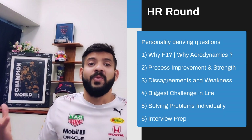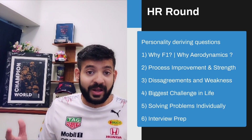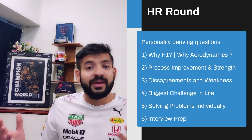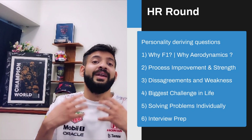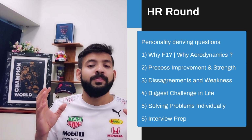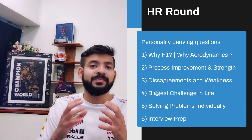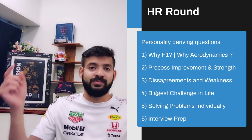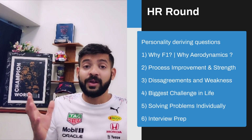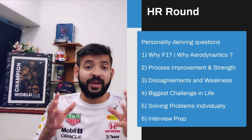Some of the questions you can get asked, depending on your application, include: why Formula One? — because it speaks volumes about your passion. Why aerodynamics, or electronics, or vehicle dynamics? — again about passion and how you'll go the extra mile if you get the job. They also ask for an example of process improvement you've made and your strengths, because HRs like to understand if you look at a system and spot opportunities to improve, and if you're self-aware of your strengths.